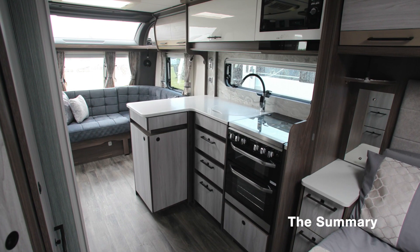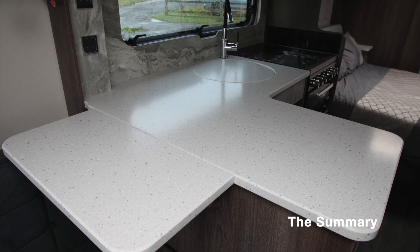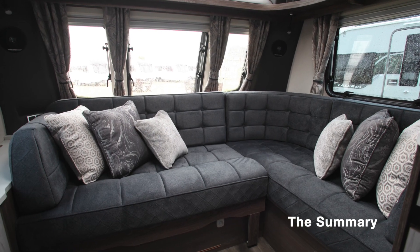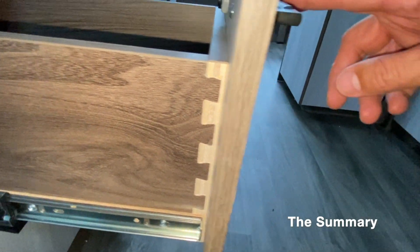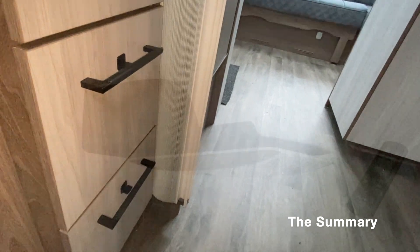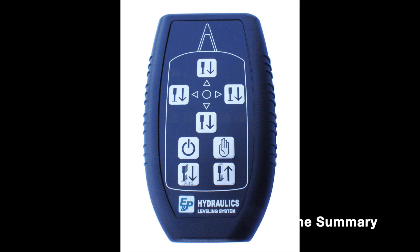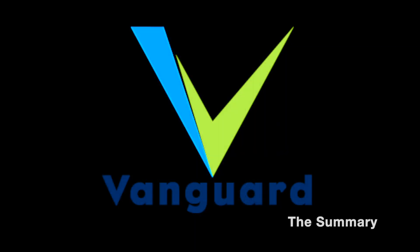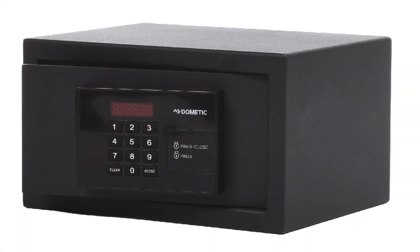But so far we've barely scratched the surface of this caravan's three-page spec list. As well as all of Coachman's standard fare — like premium sprung upholstery, Alde wet central heating, dovetail furniture, and soft-close drawers — this tourer has a plethora of added extras. These include Troom air conditioning, EMP's brilliant auto-levelling system, a Phantom Vanguard alarm system, a 100-watt solar panel, and even a Dometic safe.